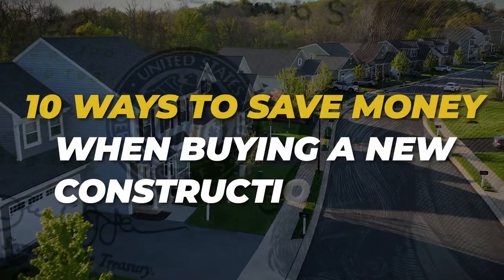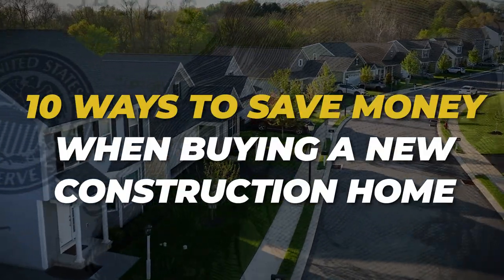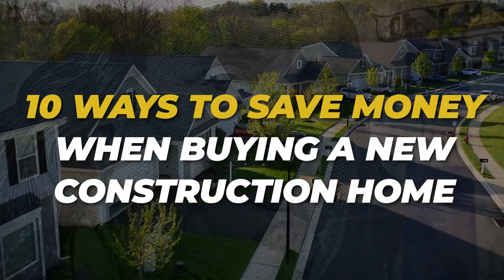So today, here's what we're going to talk about: 10 ways to save money when buying a new construction home. We talk about a ton of new construction here on this channel, so let's do the top 10 ways to save money when you're buying that new home. Let's get into it.